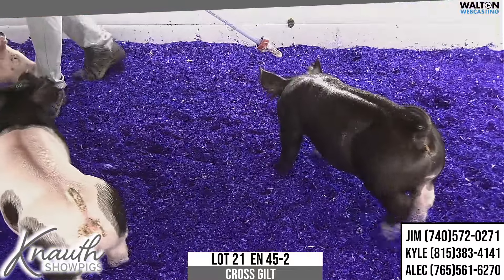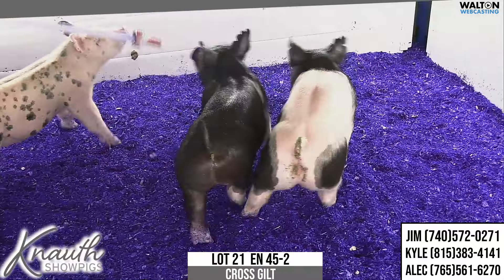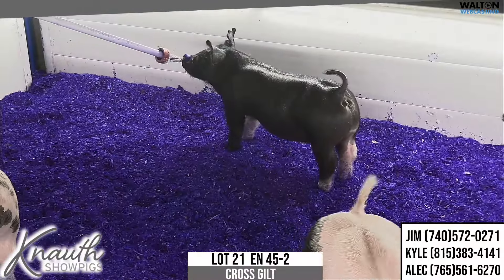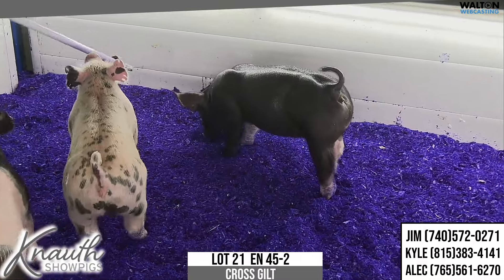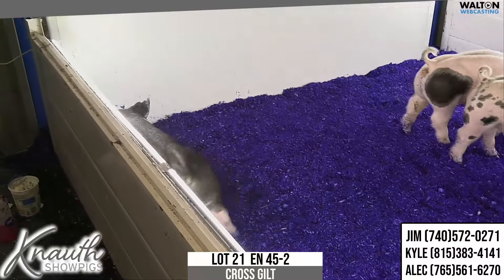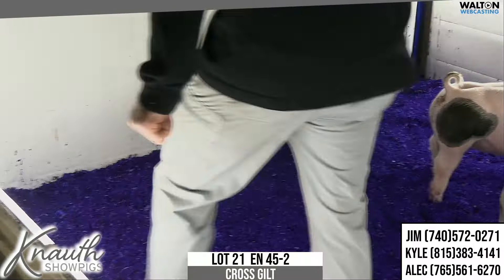The predominantly black one we got in here is Lot 21, 45-2 is the notch. That's a gilt out of, rightfully so, the 56-4 Never Before daughter. Here, 56-4 Never Before would actually be a full mate in blood to the 81s — so Never Before bred to one of Breaking Rules' sisters. This sister would actually be the mother of the Grand Barrel Houston in '22, and her litter mate brother to the 56 would have been third out Hamp at OYE in '21.